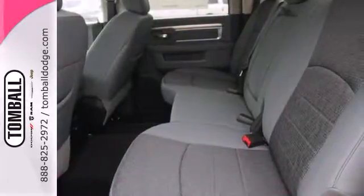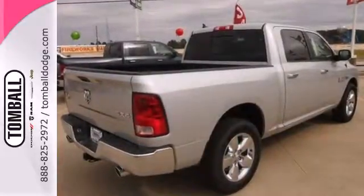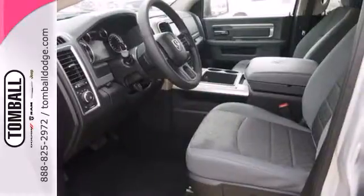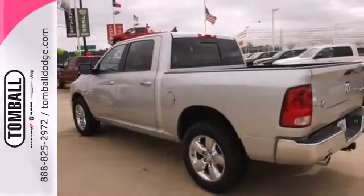Dynamic crumple zones, multiple airbags, and side impact door beams keep your most precious cargo safe and secure. Plus, it has anti-lock brakes with brake assist, stability and traction control, and fully automatic headlights.